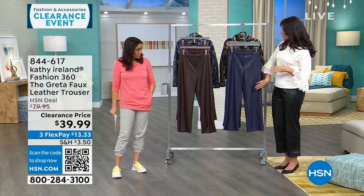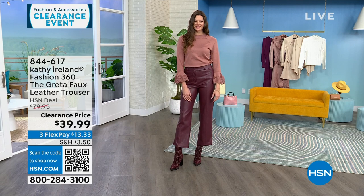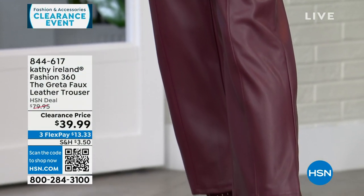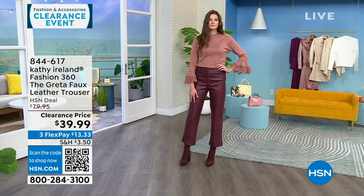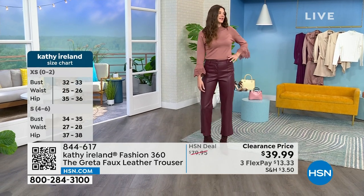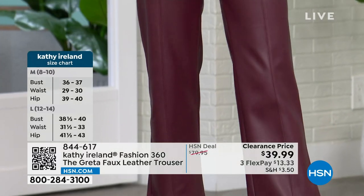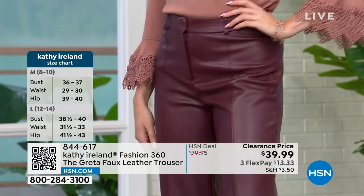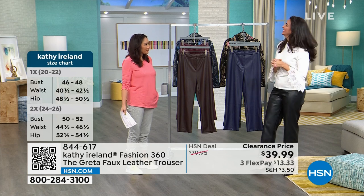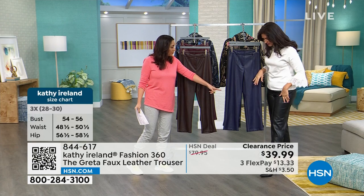This is a 27-inch crop faux leather pant. If you're short, it may hit the ankle; if you're taller or average, it will be an ankle or crop, which is fun — you can show a little skin with a heel or pair with a boot. Taylor is in an extra small in zinfandel at 5'9", and Laura is in a medium at nearly 6 feet — and it looks great on both.